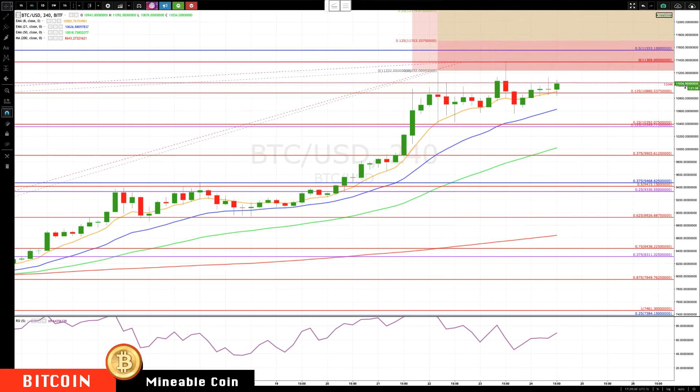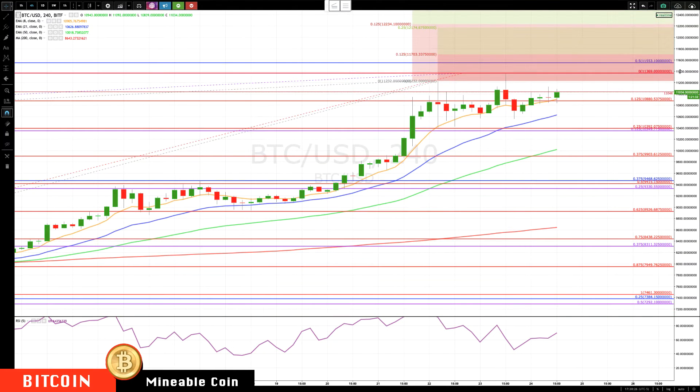Then you'll get some minor resistance around 11,550, and then the next targets are 11,703, and then we have a strong cluster at about 12,200.